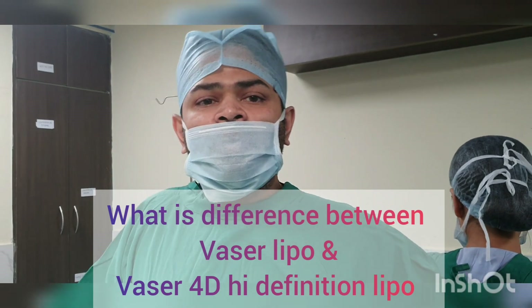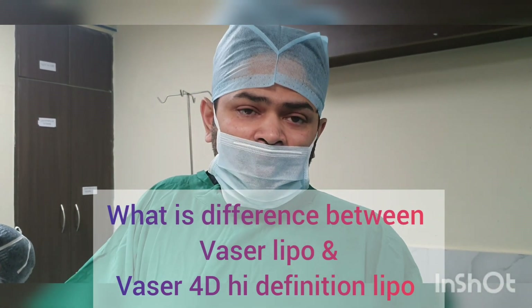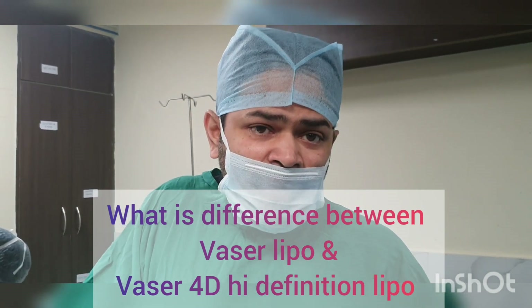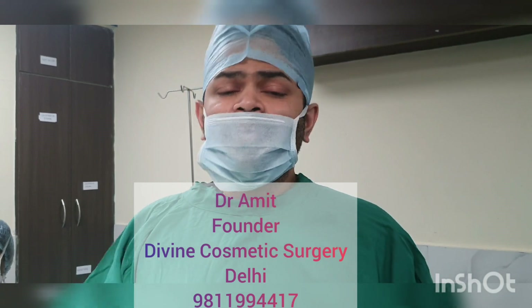A conventional liposuction versus VASER — we are very clear with the differences. VASER benefits by reduced bleeding, better skin correction, better skin contours, faster recovery, and the overall shape is so much better with skin contraction.